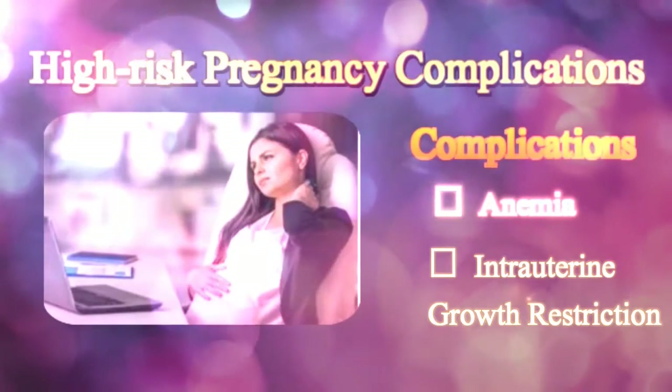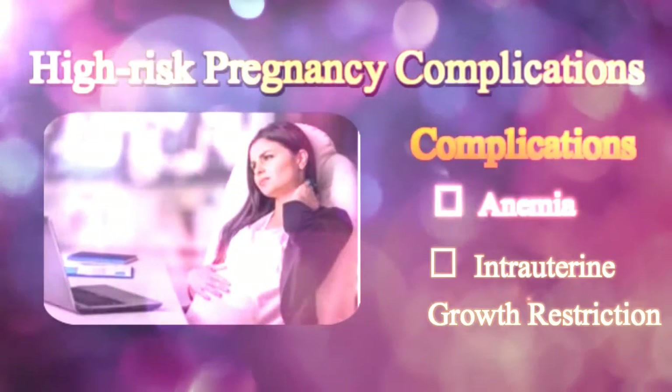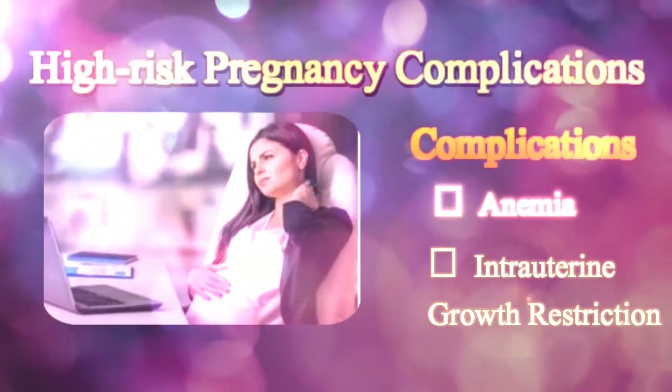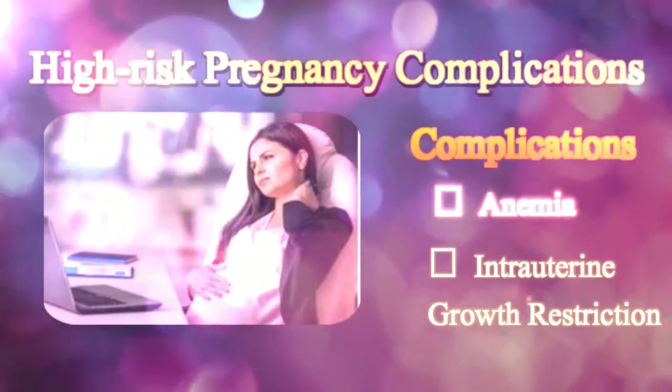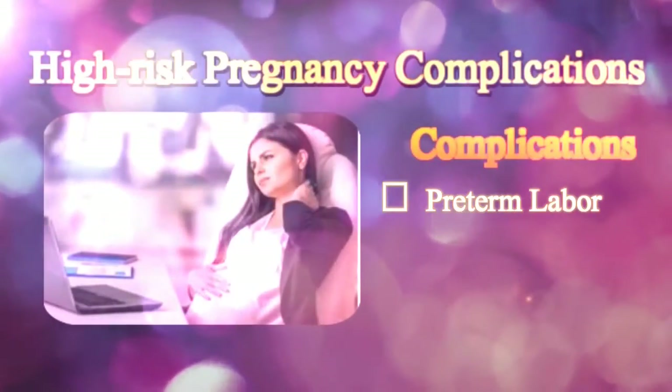Newborns affected by IUGR often appear weak, pale, and have loose, dry skin, and wide eyes. Moreover, their umbilical cord is very thin and dull looking, as compared to the normal shiny and fat cord.